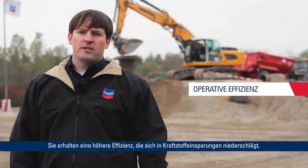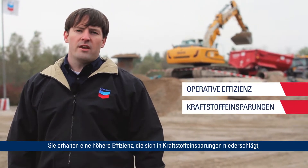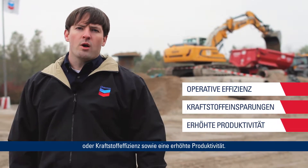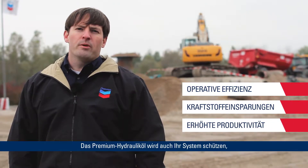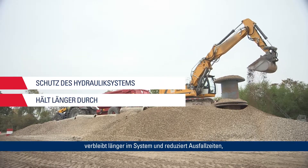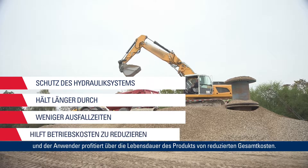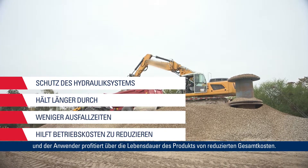All end users can benefit from moving to a premium hydraulic fluid — not only in the benefits of gains in efficiency, which translates into fuel savings and increased productivity, but the premium hydraulic fluid will also protect your system, last longer in the system, as well as reducing downtime, giving the operator overall reduced costs over the life of the product.